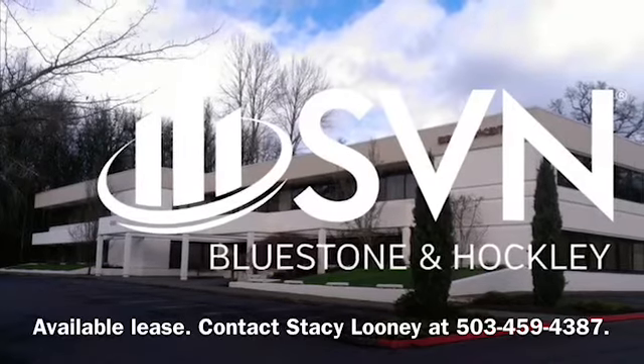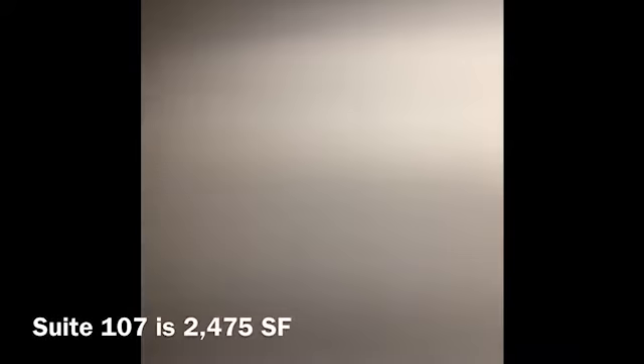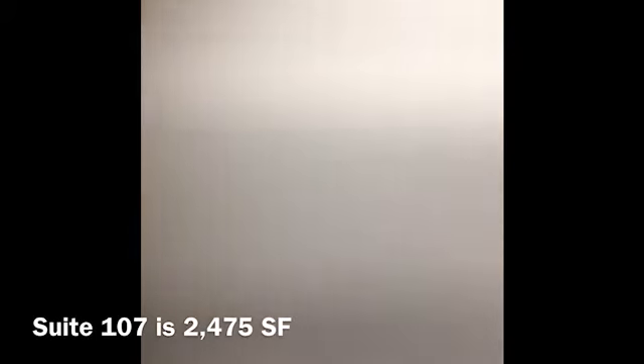Welcome to your virtual tour of Suite 107 in the Executive Center located in Tigard, Oregon. Suite 107 is 2,475 square feet.